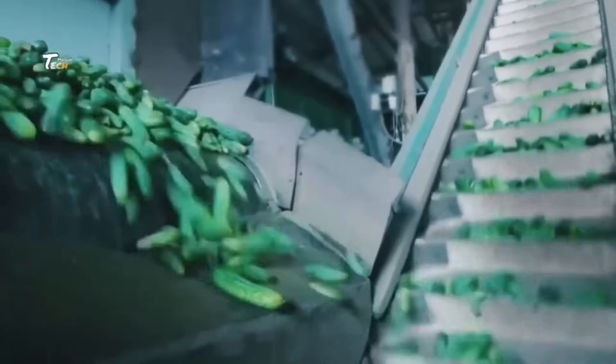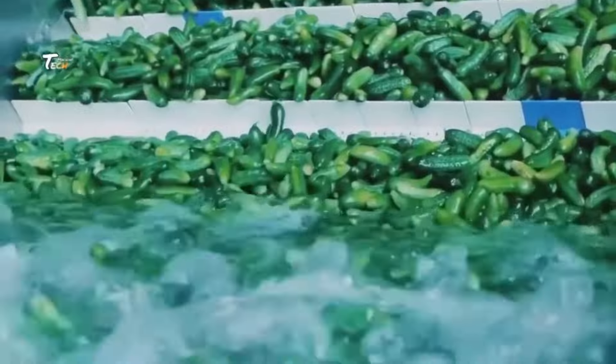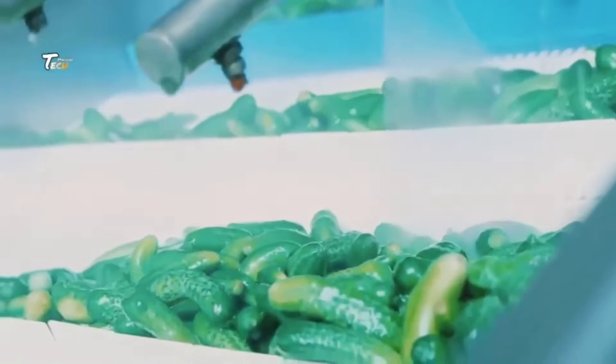Each manufacturer may have variations in their process, such as specific spice blends or brining times, which can affect the final flavor and texture of the pickle.